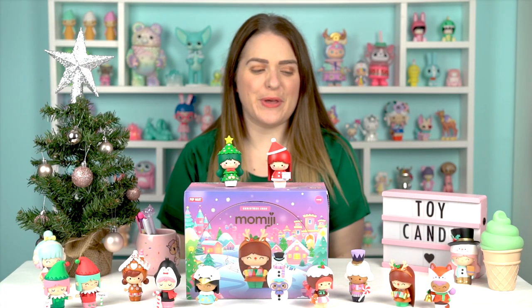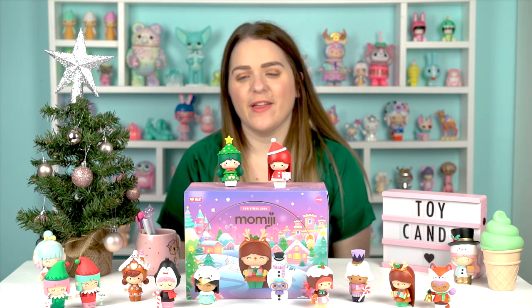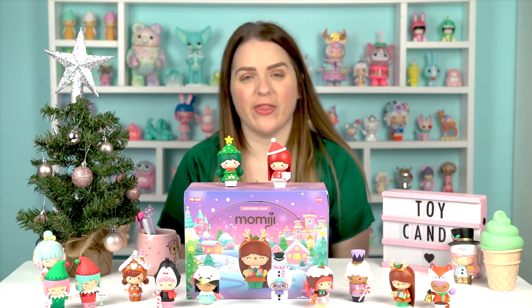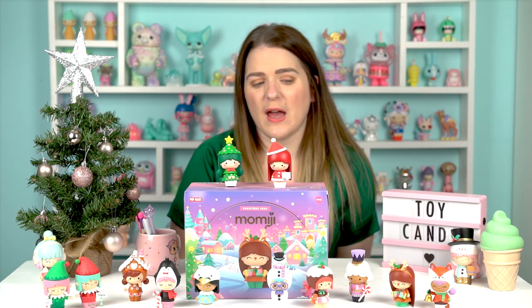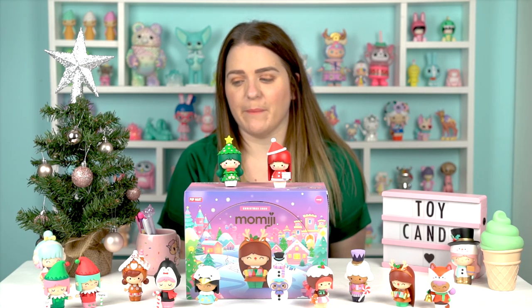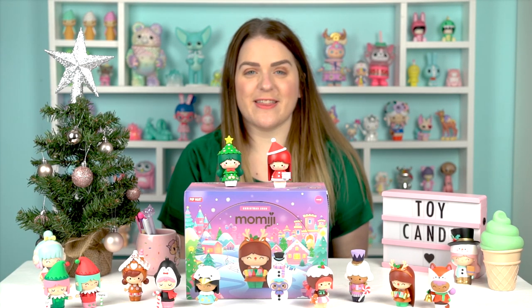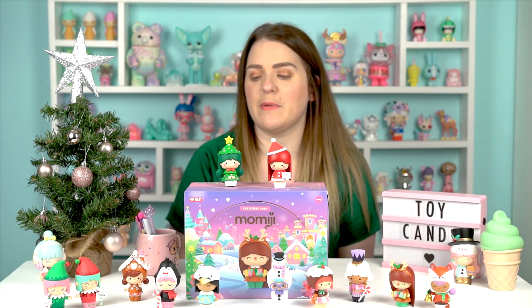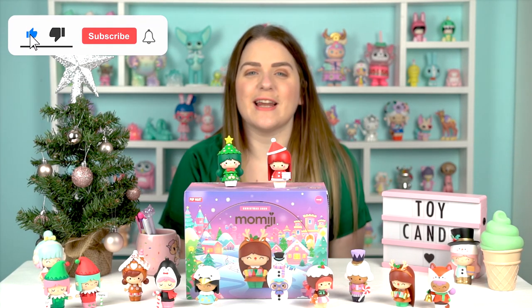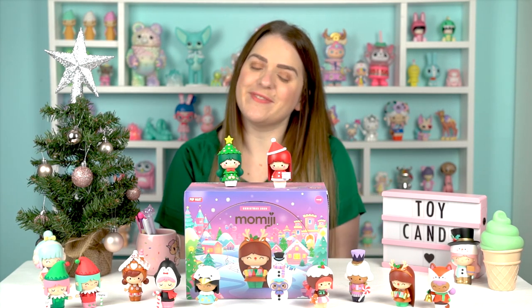There we have it — the beautiful Christmas 2020 Pop Mart and Mimiji collaboration blind box set. They are absolutely stunning. If you can get your hands on these and you're even thinking about it, do it. You might have a bit of trouble getting hold of them from Mimiji — definitely not before Christmas from what I've read — but possibly after Christmas or from Pop Mart. Thank you so much for watching. If you'd like to see more Pop Mart or Mimiji videos, please let me know. Don't forget to like and subscribe, and leave me a comment about who your favourite Christmas Mimiji is. See you next time!